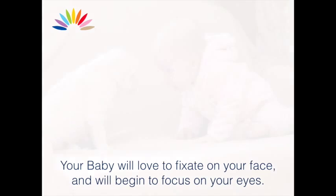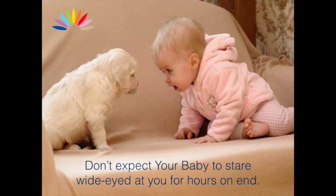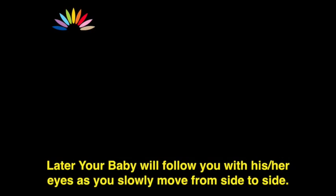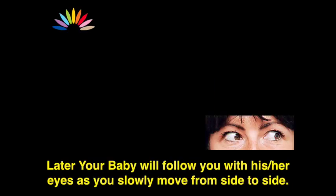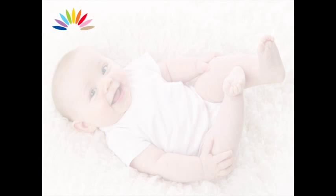Your baby will love to fix its gaze on your face and will begin to focus on your eyes. Don't expect your baby to stare wide-eyed at you for hours on end. Later, your baby will follow you with his or her eyes as you slowly move from side to side.